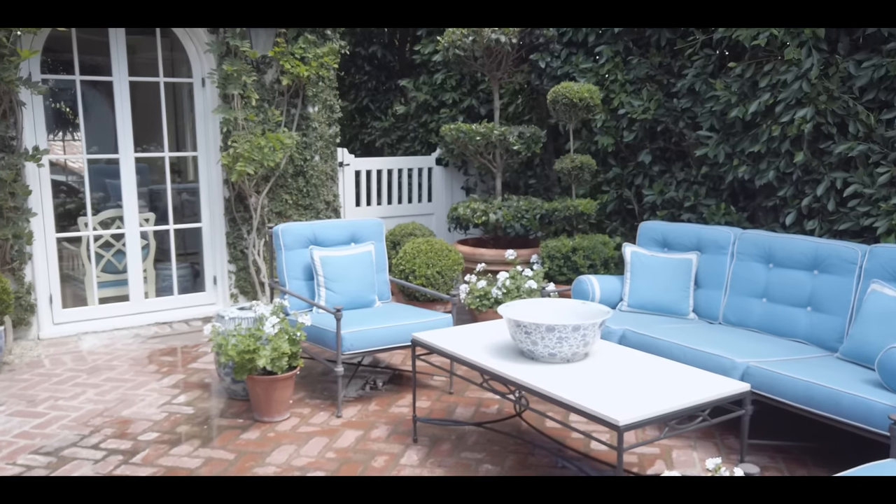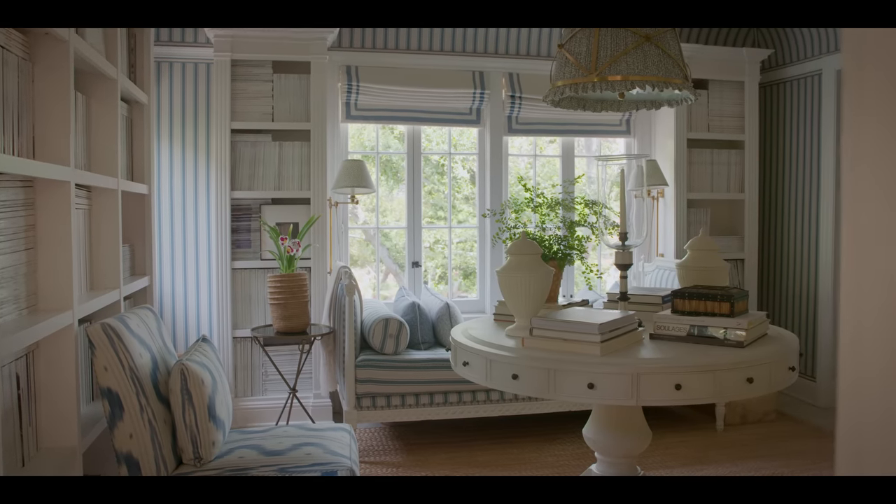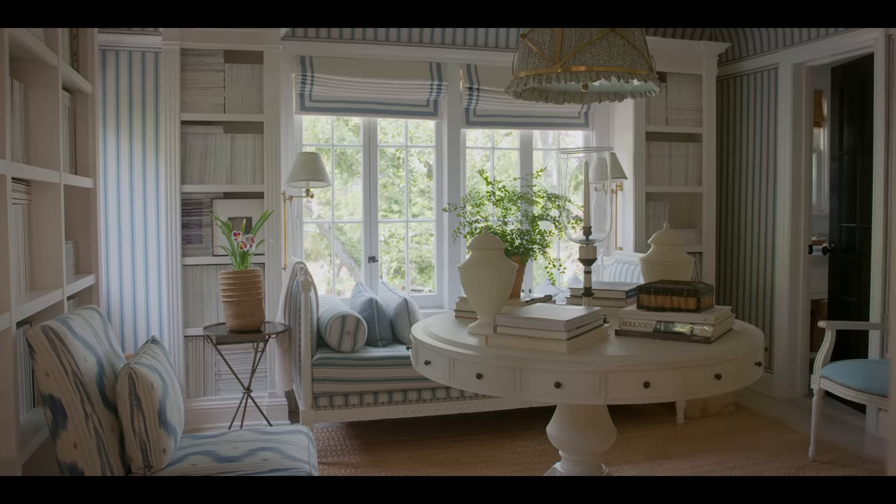When we recently redid the library's last guest bedroom, we put in one of my stripes from the Schumacher fabric collection in the room, and again, like the dining room, put the fabric on everything. I think that's the most fulfilling and gratifying thing — when you can surround yourself not only with things you love but things that you've designed, and they work in the mix.